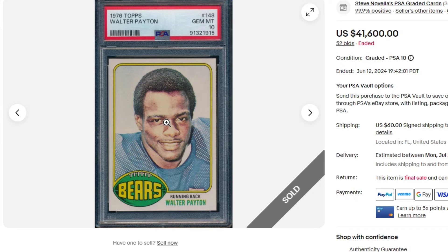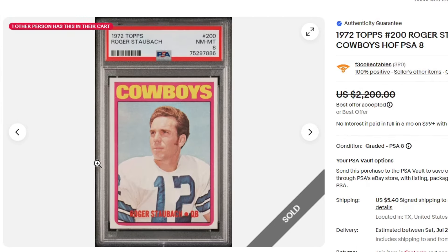I wanted to show you guys some honorable mentions before ending off this video. Up first, Staubach PSA 8 sold for $1,700 on his rookie card — always a pretty quick mover when you get one of these in inventory.